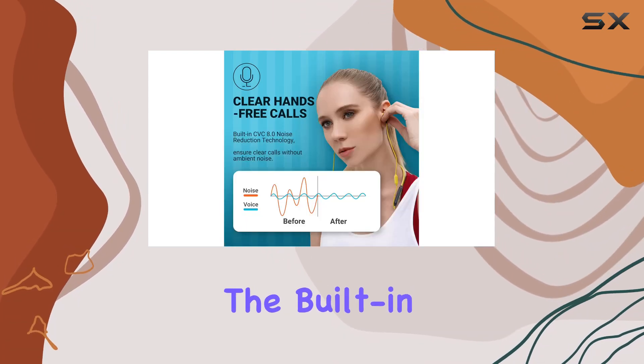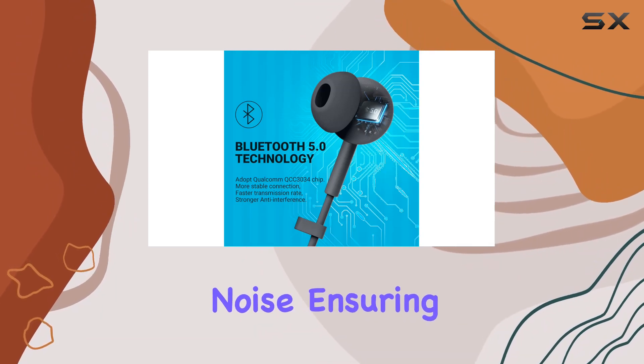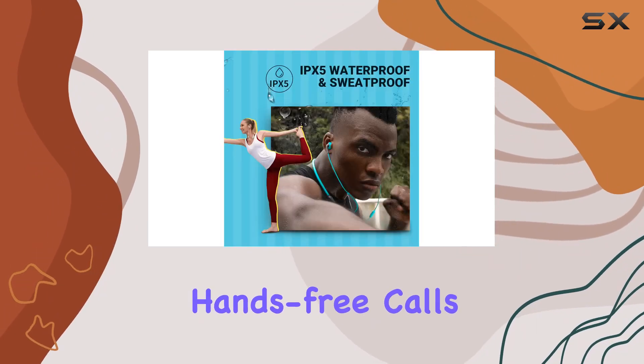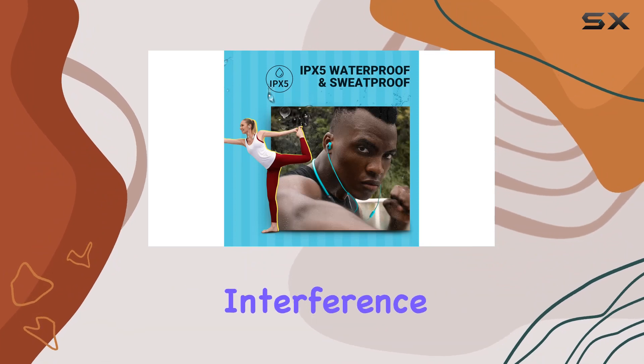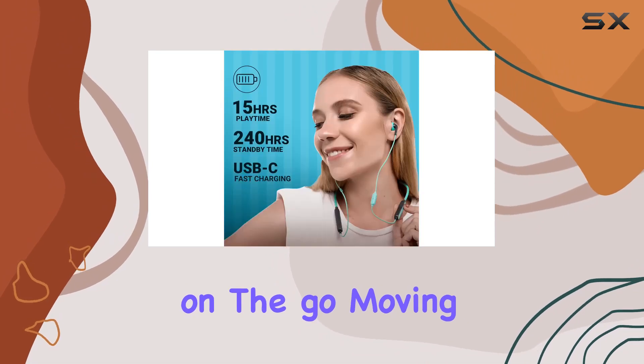With the built-in CVC 8.0 microphones, the Wave earbuds effectively suppress background noise, ensuring crystal clear hands-free calls without any annoying ambient interference. It's a game changer for those who need a reliable calling experience on the go.